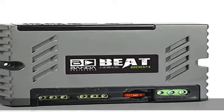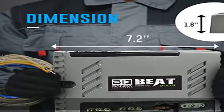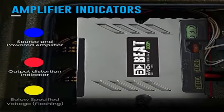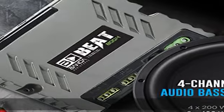2 ohms efficiency at 2 ohms: 84%. Efficiency at 1 ohm: 75%. Car audio amplifier indicators: blue LED for source and powered amplifier indicator.